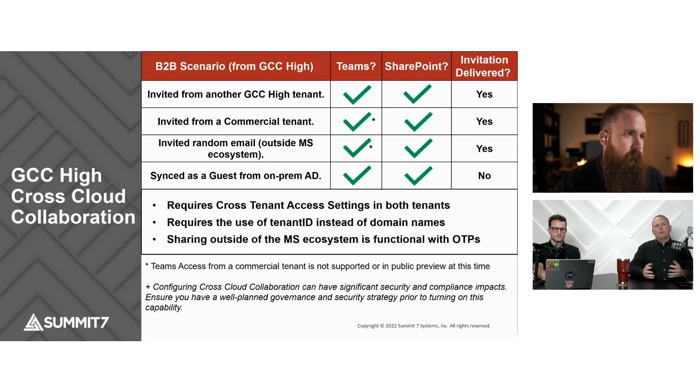So big one — B2B, also known as cross-cloud collaboration. This is something that we've been waiting on for a long time and have been talking about for a very long time. Microsoft has been making progress toward it, and we have actually verified that these cross-cloud collaboration scenarios are working.